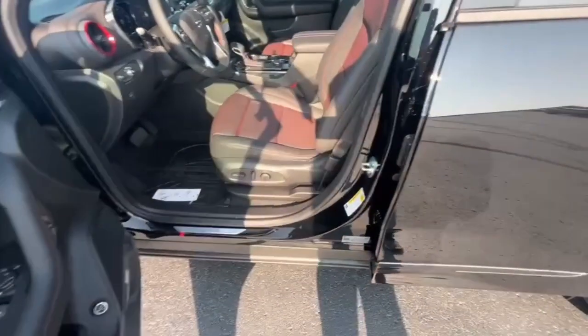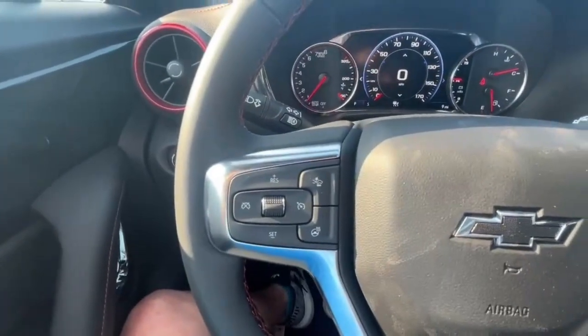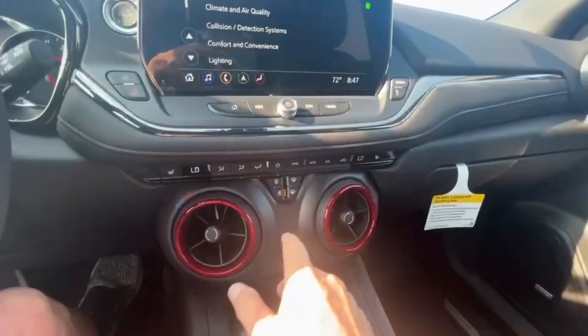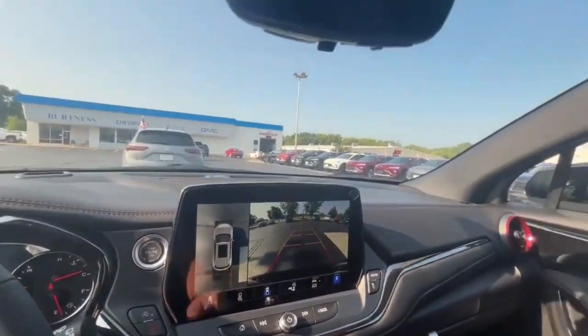Safety features include blind spot indicators, lane departure warning, forward collision alert, automatic emergency braking, adaptive cruise control, and automatic high beams. Inside you get a heated steering wheel, heated seats, dual climate zone, built-in GPS, and a surround vision camera.